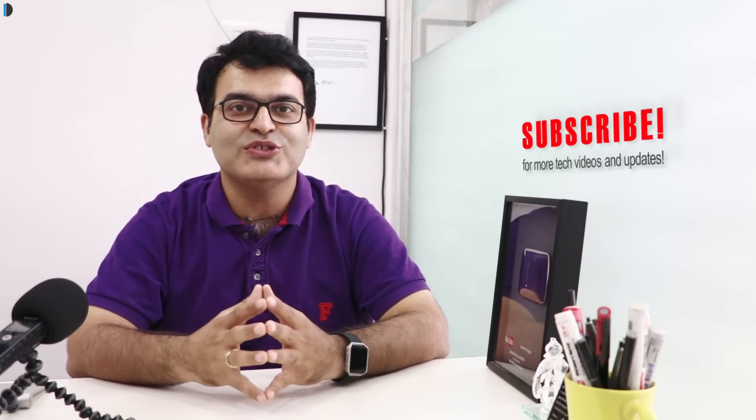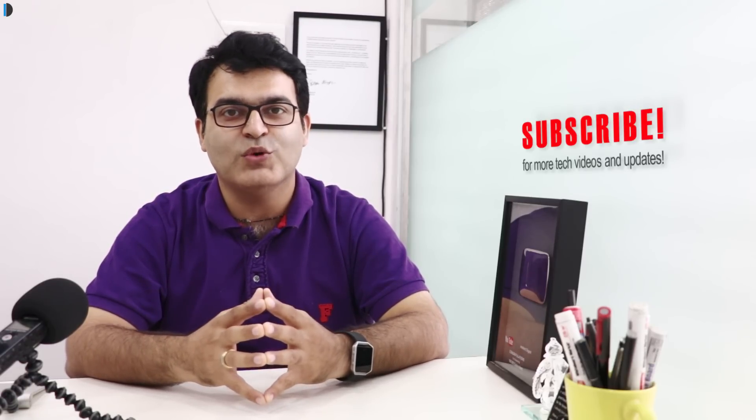There are many more improvements, but these were the top eight features. Do share your thoughts, comments, and suggestions in the comment section below. Give us a thumbs up by pressing the like button, share this video with your friends, and stay subscribed by pressing the red subscribe button for more such videos. This is your host Rohit Kurana, signing off. Thanks for watching.